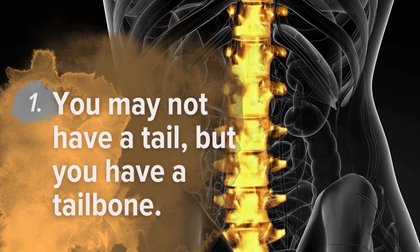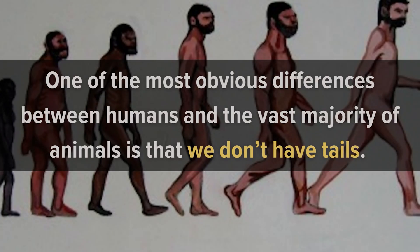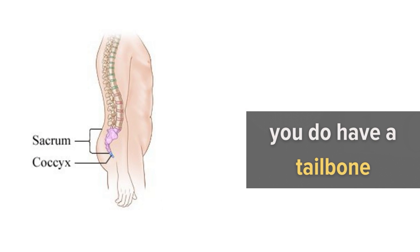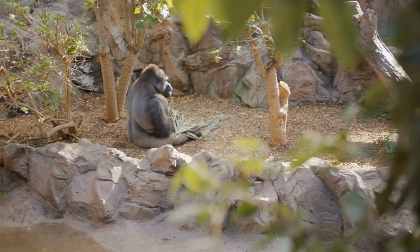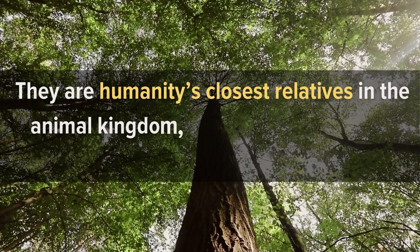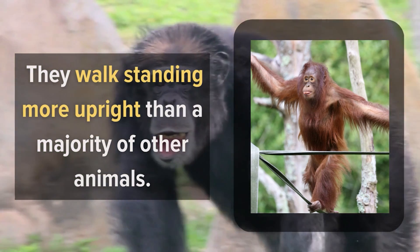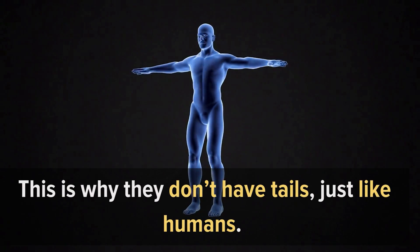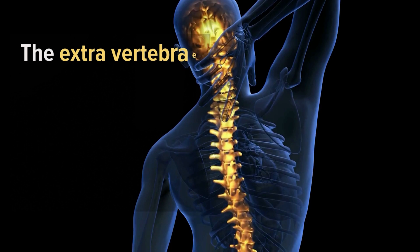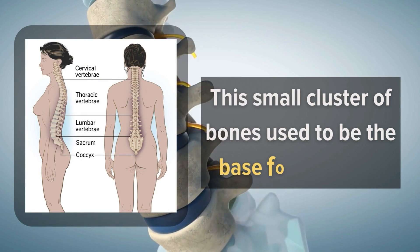Number 1: You may not have a tail, but you have a tailbone. One of the most obvious differences between humans and the vast majority of animals is that we don't have tails. There are actually a number of other tailless animals such as gorillas and orangutans — humanity's closest relatives — and like humans, they walk more upright and don't spend a lot of time in the trees. However, evolution hasn't quite gotten rid of all the evidence that humans and the great apes once had tails. The extra vertebrae at the end of your spine make up the coccyx, or tailbone. That small cluster of bones used to be the base for our tails.